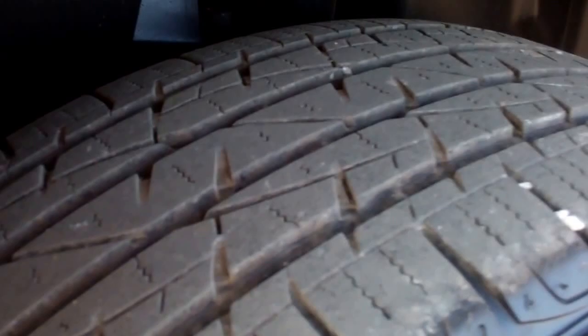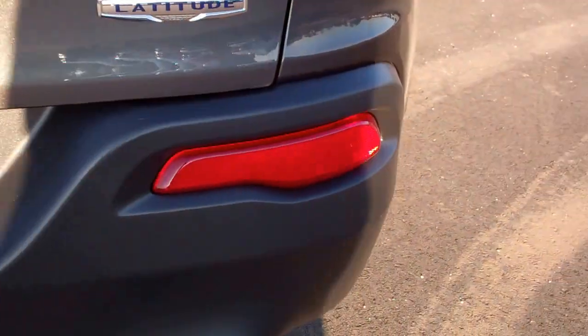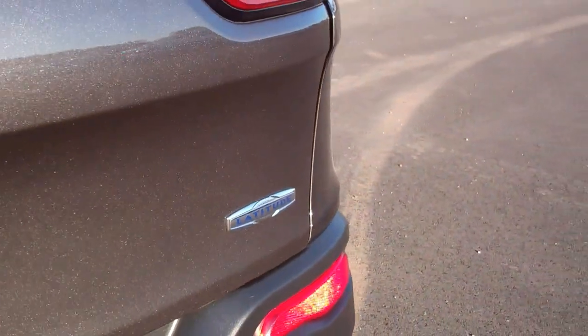Back tires have just as much tread as the fronts. That's why we take these videos — we want to make sure that you get the most accurate representation of the vehicles possible, so that when you get here there are absolutely no surprises.